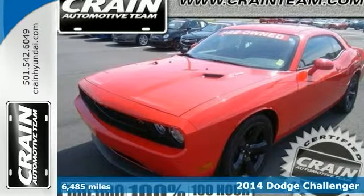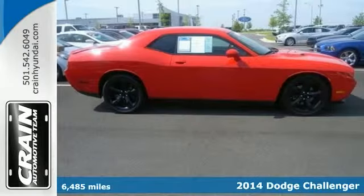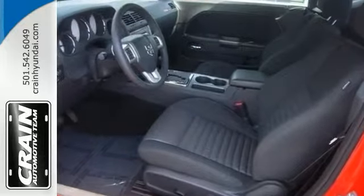Here's a beautiful 2014 Dodge Challenger RT. This is the right choice for you. Features include the Power Hemi V8 engine, alloy wheels, hood scoops, and the front and rear spoilers.